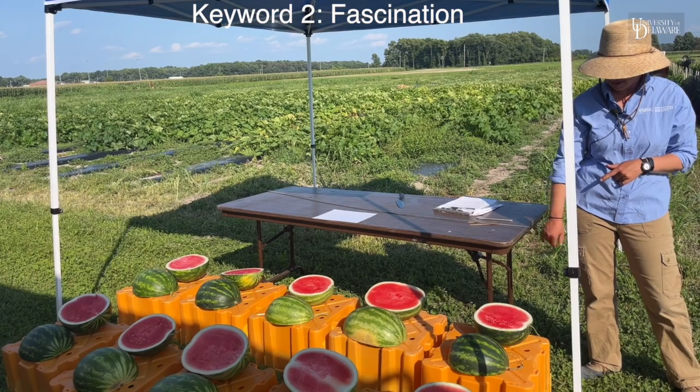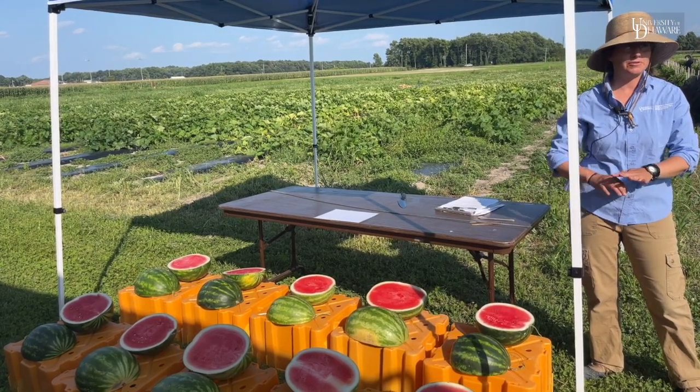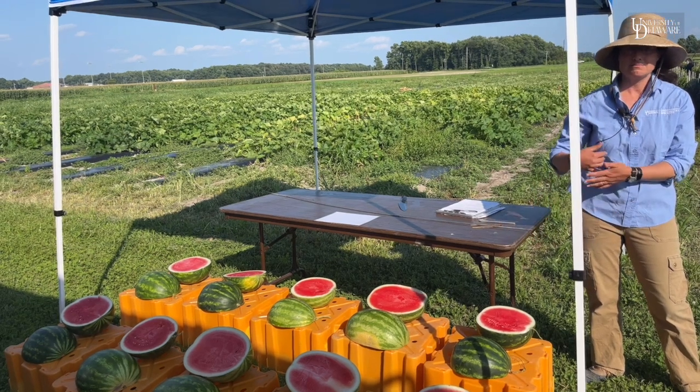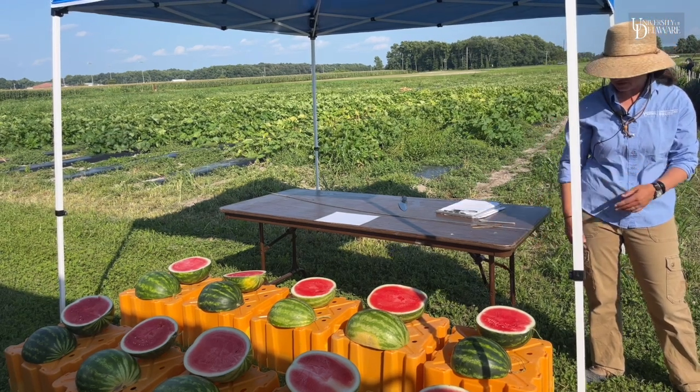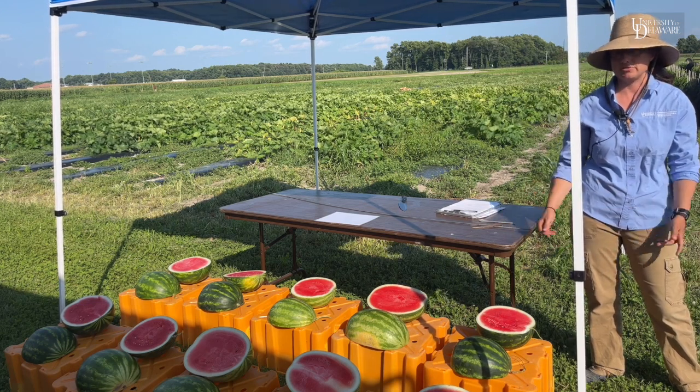Nobody really knows what causes seedless melons to make black seeds sometimes, but there is a variety difference, so that's something that we measure in the trial.